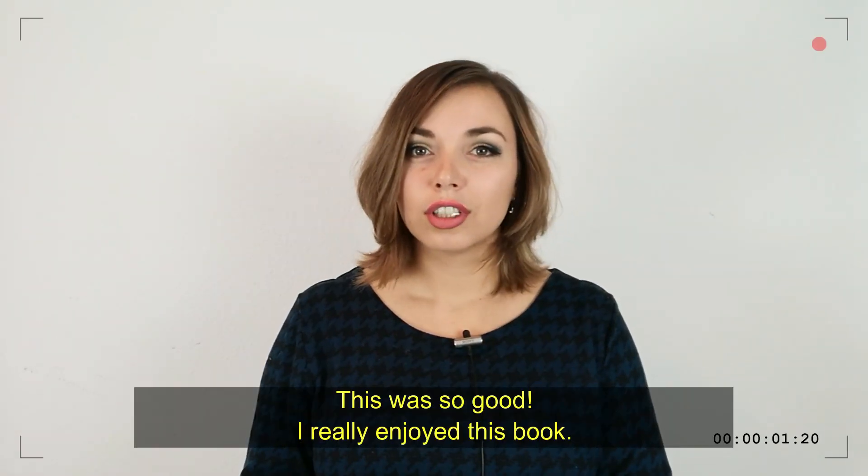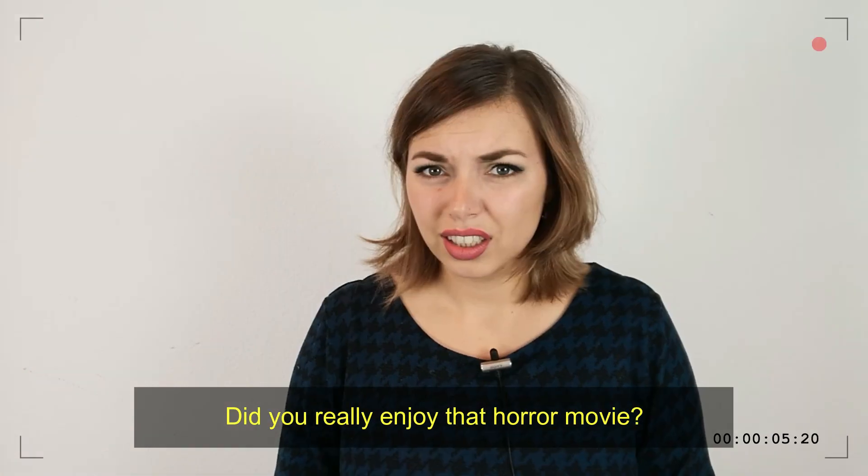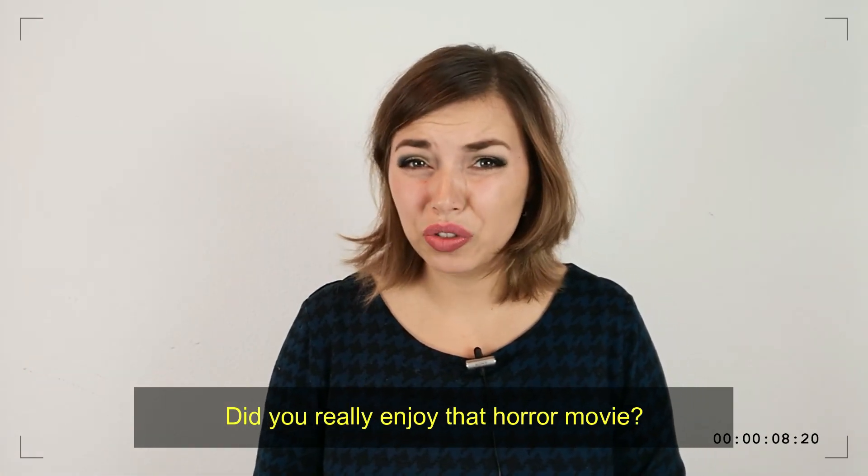Here are a few examples. This was so good — I really enjoyed this book. Did you really enjoy that horror movie?